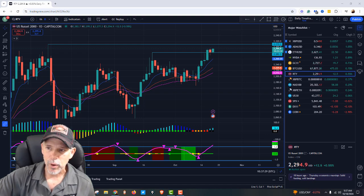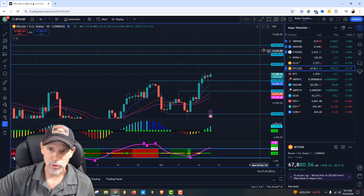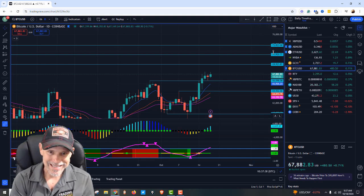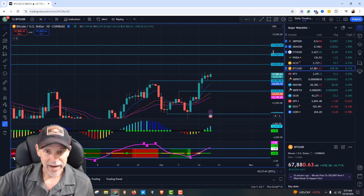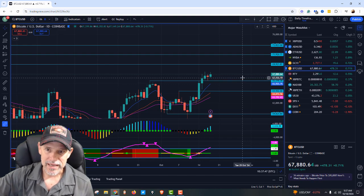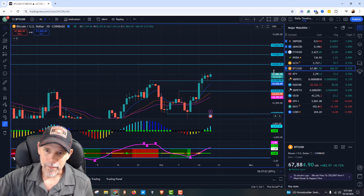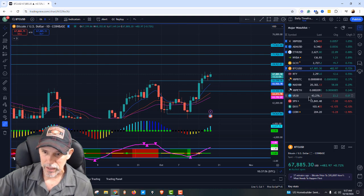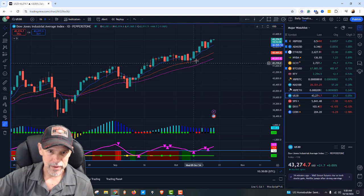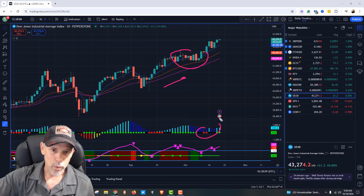If we break this 2,300 area on the Russell and start to move up, that's going to bode really well for Bitcoin. Bitcoin has several layers to get through, with the top being about $73,800, but it's working its way up there. If the Russell 2000 breaks to an all-time high, Bitcoin is going to run — that's what it's taken historically. The Dow Jones was up beautifully yesterday: stacked moving averages, trend-pattern-squeeze, consolidated in the buy zone, and we are cooking.